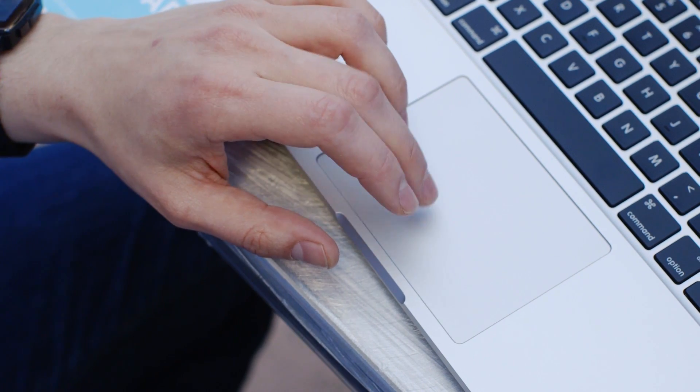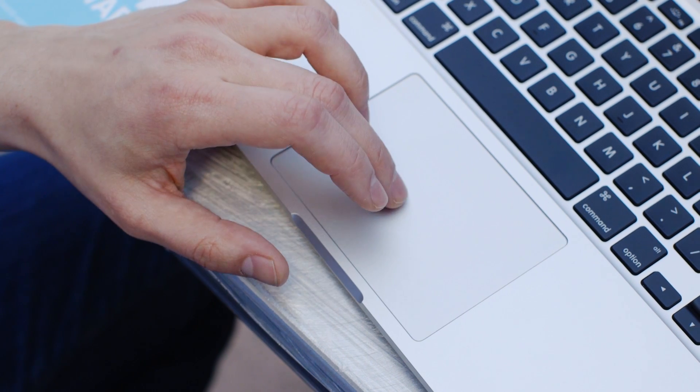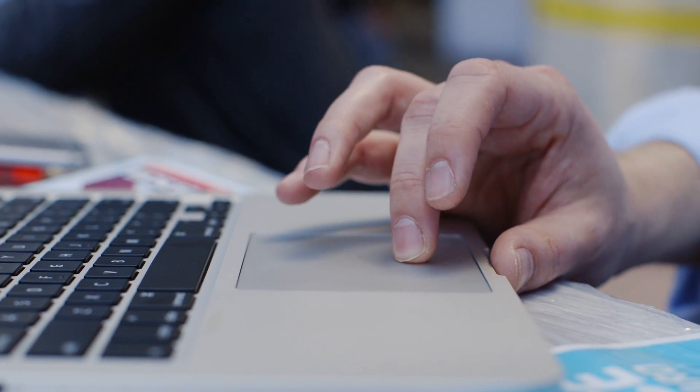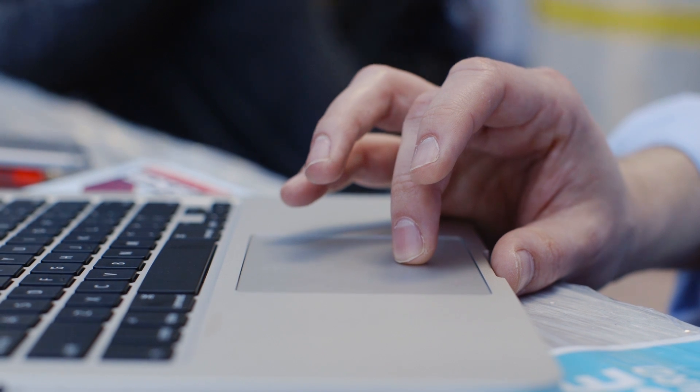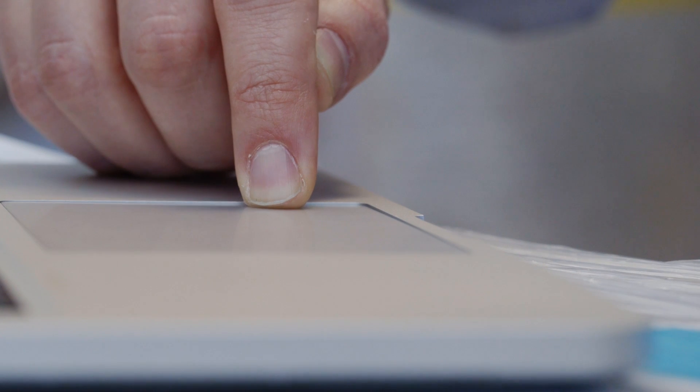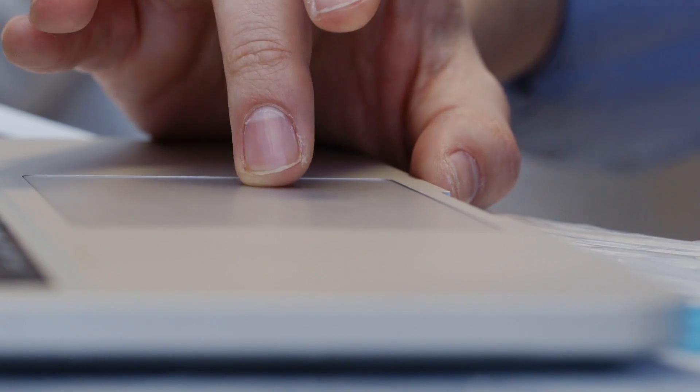The reason the force touch trackpad is cool is that all trackpads you'd actually physically click down on a button. This is just one big force sensitive button thing. So when the computer is off and you click on the touchpad, literally you don't feel anything.